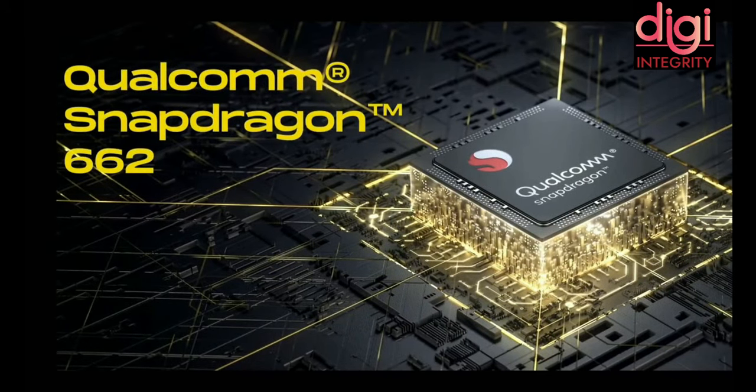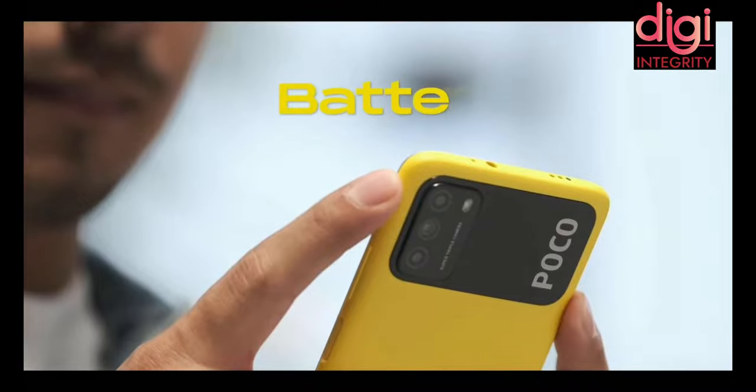The processor is the Qualcomm Snapdragon 662. Along with performance, it also gives better battery efficiency.